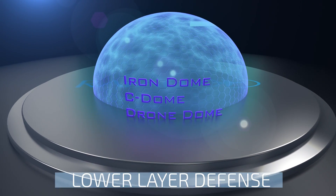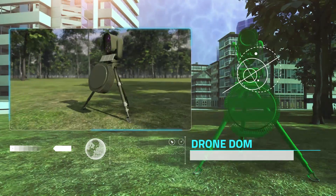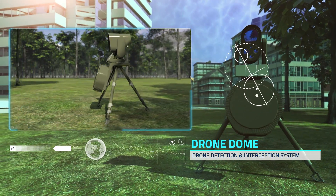The lower layer is comprised of Drone Dome, a system for quick detection and neutralization of hostile drones.